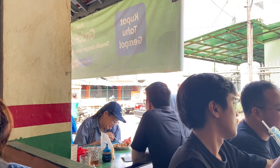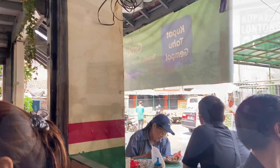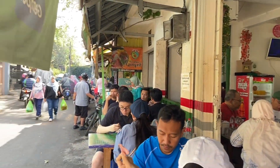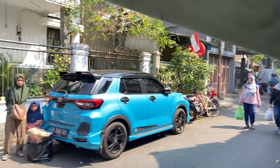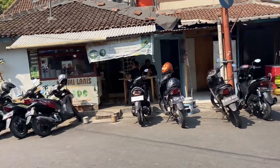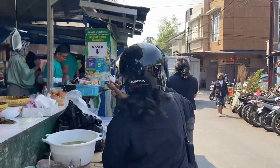Selain Kupat Tahu dan Lontong Kari Gempol, disini juga ada makanan yang lainnya. Aku coba keliling kemarin, akhirnya cobain telur gulung, terus ada jus buah di area pojok. Jadi emang satu area itu kayak tempat makan hits semuanya.